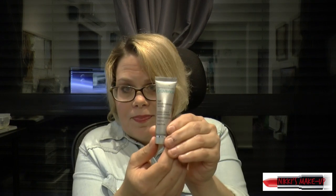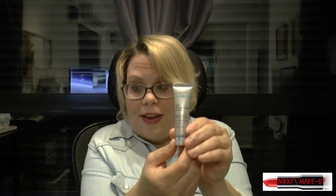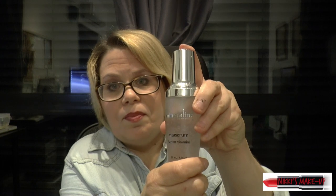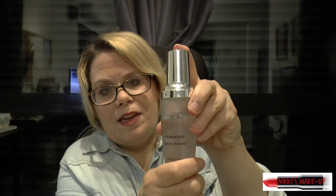I also have this facial scrub — it's a triple microdermabrasion scrub. It's a good thing to use to clean your face every day. And I have a Vitamin C product — it's a serum, a vitamin serum. You apply this in the morning before you do your makeup or your daily creams.